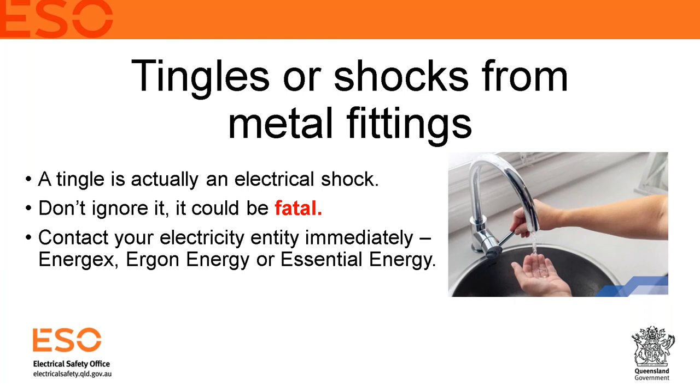You need to contact your electricity entity immediately and stop using that equipment. Do not go near it, or turn off the main switch if you can access it safely without touching the switchboard — because the switchboard itself can be metal and live. If unsure, contact your electricity entity: Ergon Energy, Energex, or Essential Energy, depending on your region. Energex covers South East Queensland; Essential Energy covers the Goondiwindi area; Ergon covers the rest of Queensland.